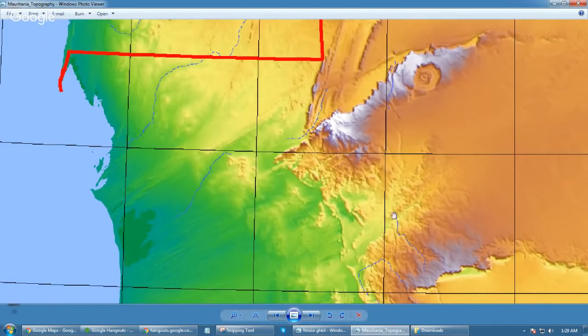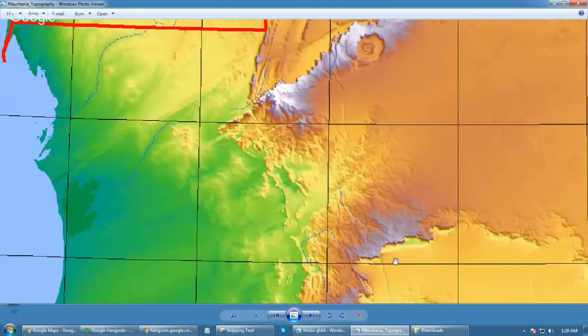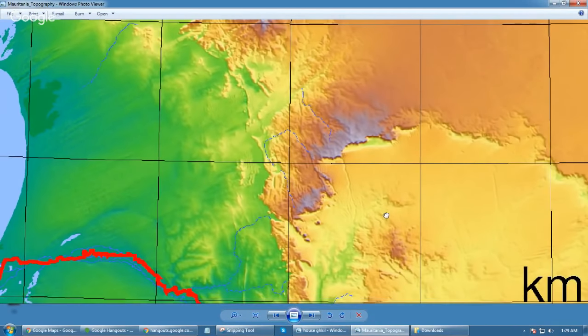You know, the whole whale thing really does get me, because I don't know about those whales.